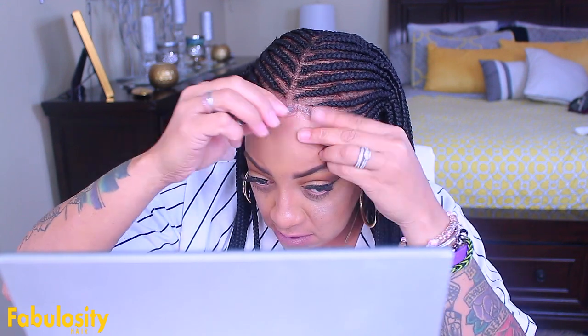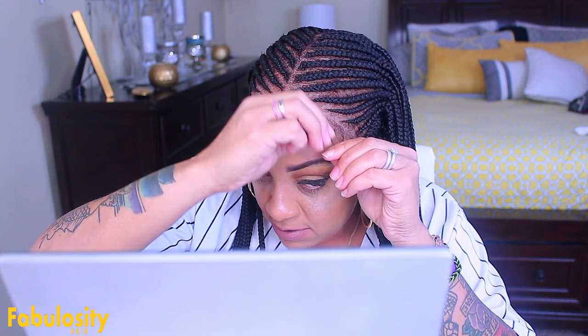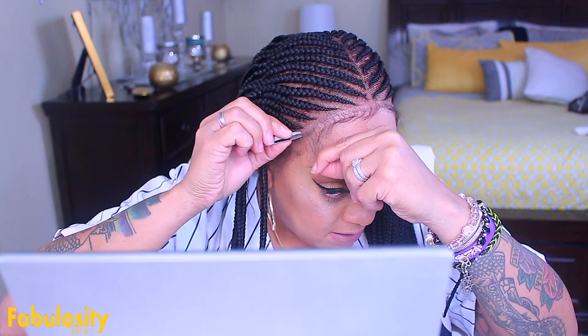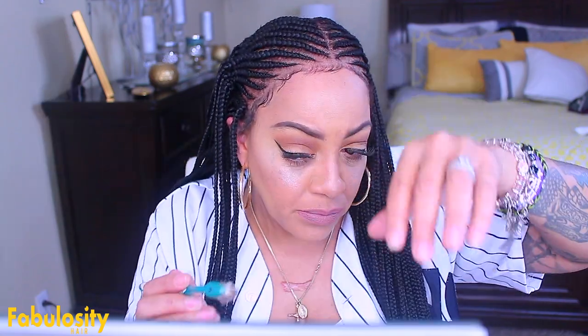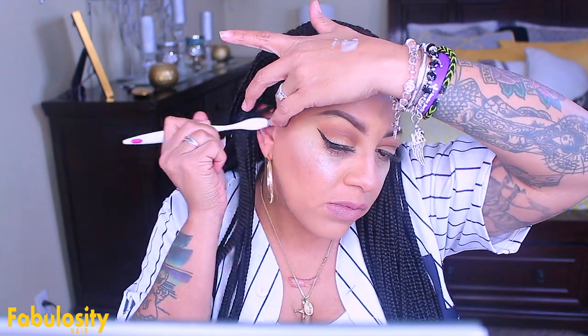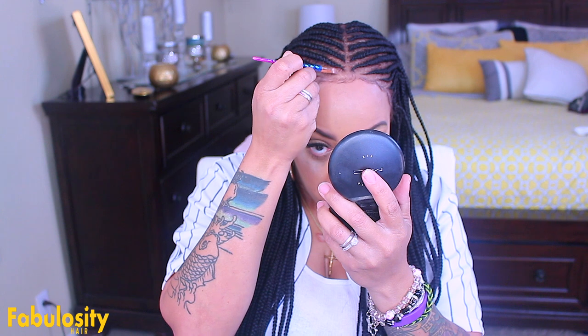I'm going to tweeze some of these out little by little to see how thick I want them — I don't want them too thick. Some I do leave because over the long term some may fall out, so you just want to pre-pluck, tweeze, and cut them to your desired look. Then I take my Got2b Volumania hair styling mousse and style some of those baby hairs. This part definitely takes a minute with a braid wig since you really can't push the hairs to hide them, so you want to hook it up.